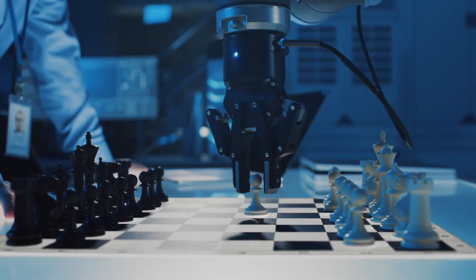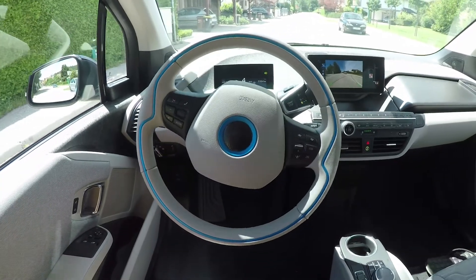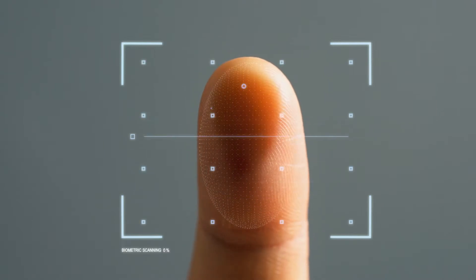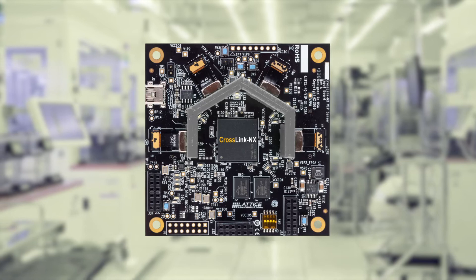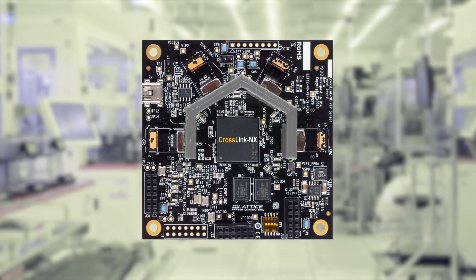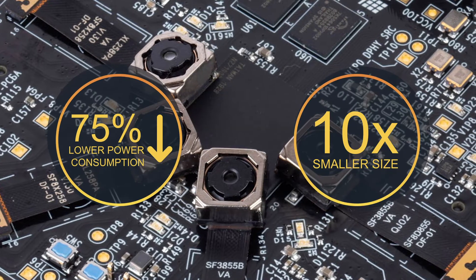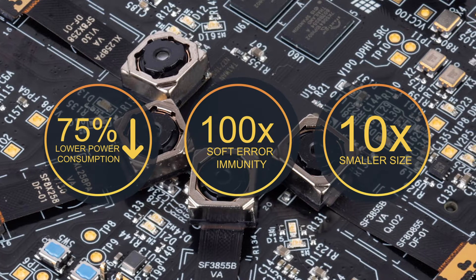Lattice's Crosslink NX, the first FPGA family implemented on Lattice Nexus, helps developers create innovative embedded solutions that provide the energy efficiency and reliability their customers demand. These devices lead their class with 10 times smaller size, up to 75% lower power consumption, and 100 times better soft error immunity.